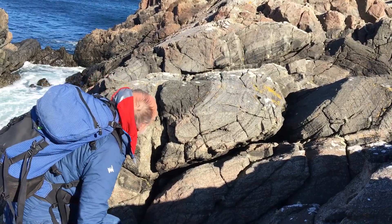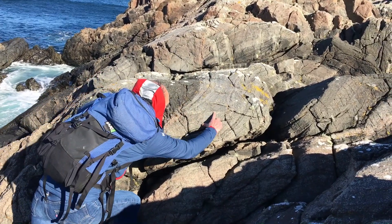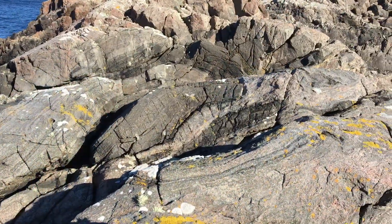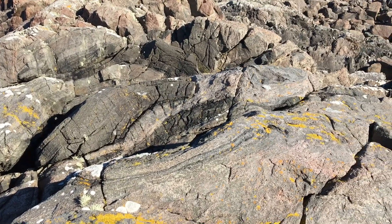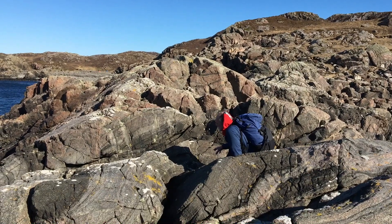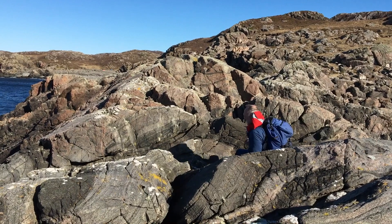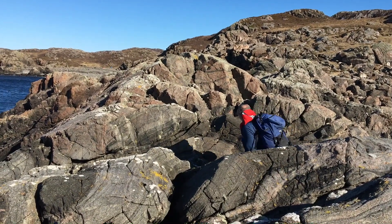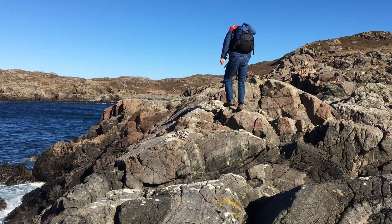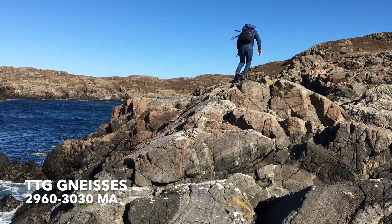Our first rock type here are these grey gneisses with folds and dismembered rafts of mafic material. These are classic examples of tonalite-trondhjemite-granodiorite - that's TTG gneisses - the building blocks of Archean continental crust the world over. They're deformed plutonic rocks intruded into each other, perhaps at some ancient subduction zone, some 3 billion years ago.